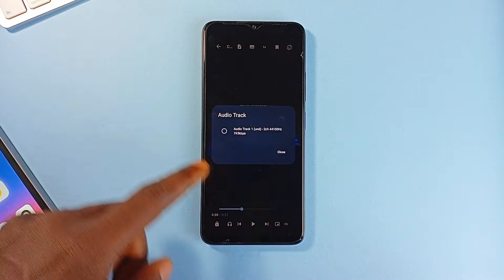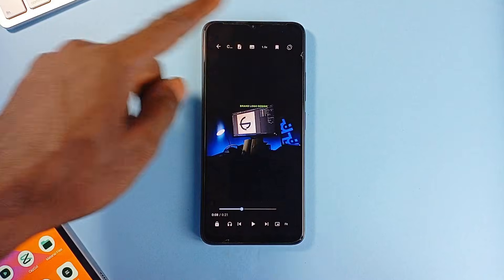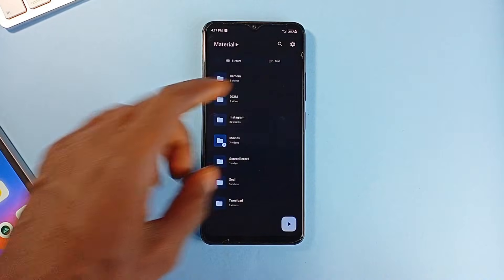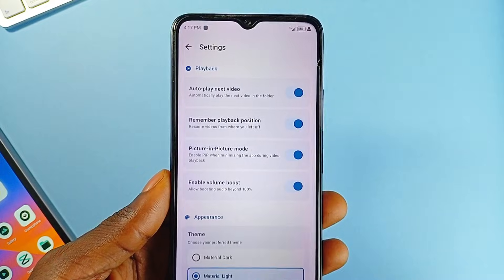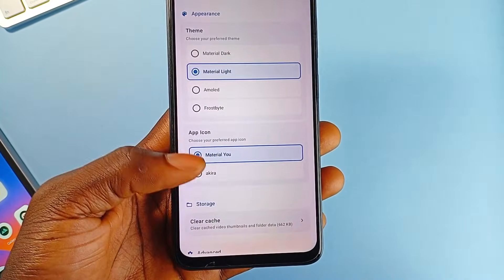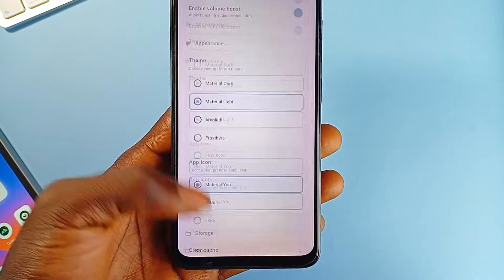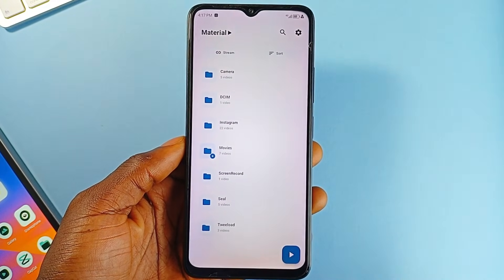You can tweak things like font size, color, and position, which is helpful for accessibility or personal comfort. You get picture-in-picture mode that works well if you are multitasking, and there is also a screen lock to prevent accidental touches during playback. The app has everything necessary for a video player, and it's totally free with no ads and a clean modern UI.